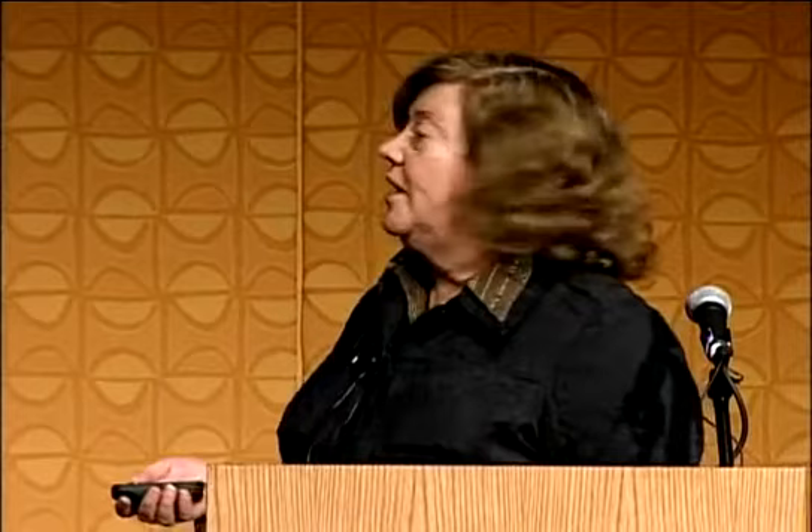There are examples in mammals of a type of epimorphic regeneration. That's seen in the deer antler, which forms a blastema, continues to grow to full size, then falls off and starts over again. Also, if you make holes in the ears of rabbits, a blastema forms around the rim, continues to grow, and when it closes, you get new cartilage, new muscle — multiple tissues that form perfectly without scar formation.